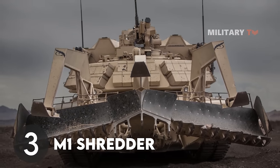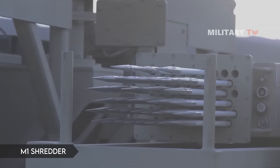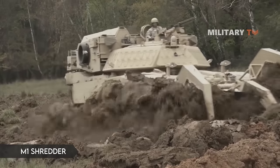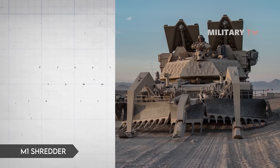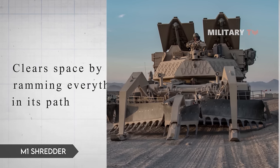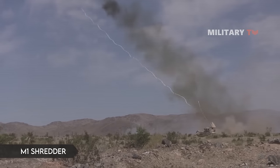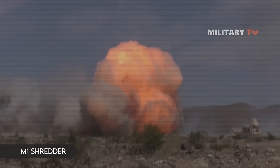Number 3: M1 Shredder. Using the chassis of the workhorse M1 tank, the US Marine Corps and Army found a replacement for the M1 Grizzly in the M1 Shredder Assault Breacher. While the tank is an offensive weapon, the Shredder serves as a utility model that clears space by ramming everything in its path. Despite having a machine gun and smoke grenades on board, the Shredder is more of a formidable support vehicle with a maximum power output of 1,500 horsepower and a top speed of 43 miles per hour.